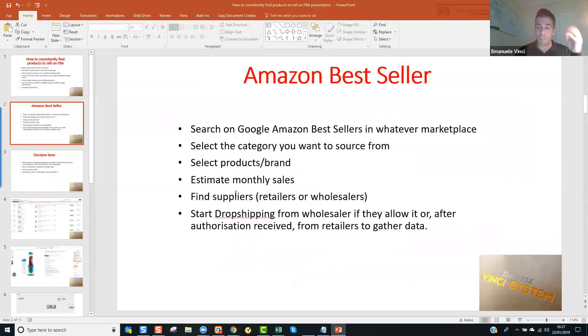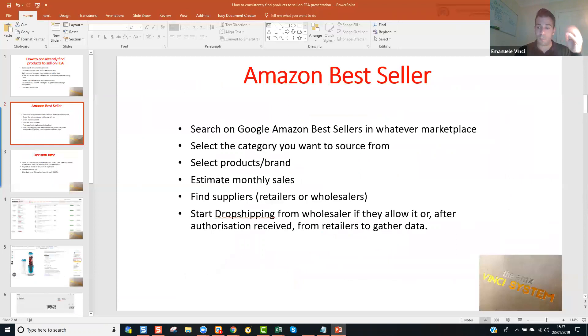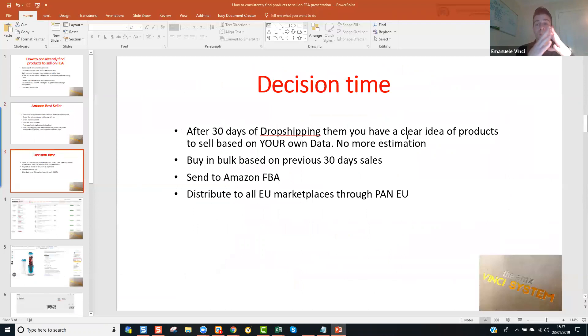Una volta fatto tutto questo processo e messo il prodotto online, dopo 30 giorni è tempo di decidere. Abbiamo i nostri report basati sulla nostra vendita stessa, sul nostro prodotto, sul nostro account — non c'è bisogno di fare più estimazioni. Ed è per questo che preferisco fare in questo sistema, perché diventa una decisione intelligente: non stai facendo estimazioni basate su altri software, ma su un report che viene direttamente dal tuo account. Contattiamo il grossista e gli diciamo quanti ne abbiamo venduto, o quanti ne vogliamo comprare. Poi mandiamo su Amazon FBA — se siete nel programma Pan-EU, distribuirà il prodotto nei 5 marketplace più importanti d'Europa: Italia, Francia, Spagna, Germania e Inghilterra, per un totale di 28 stati e più di 700 milioni di persone.